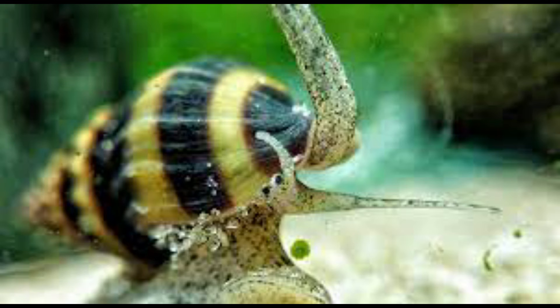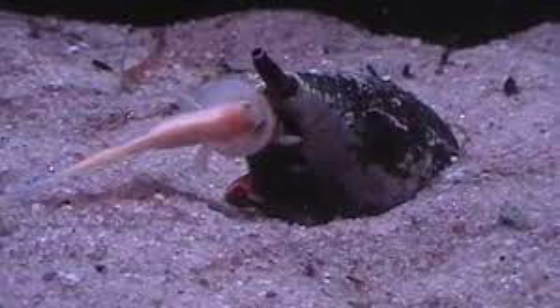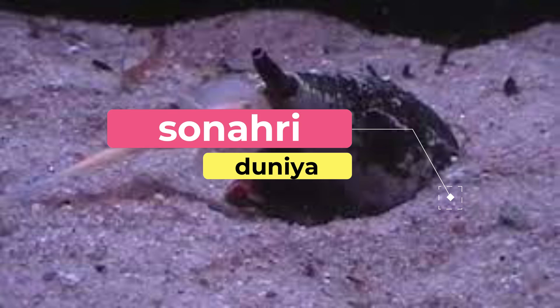These four specimens formed the basis for the description of the new species, Amorea thorae. This species is extremely rare, and my hope is that one day the living animal will be found, photographed and studied so we may better understand its biology and relationships.